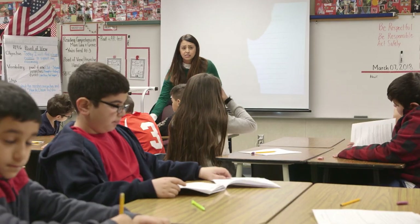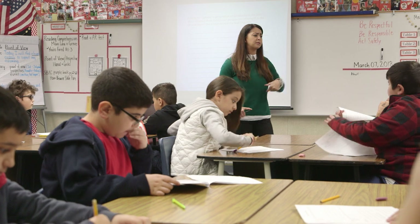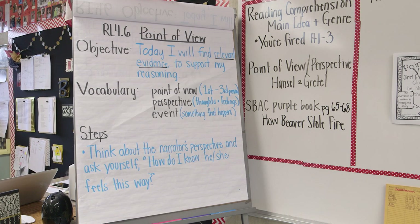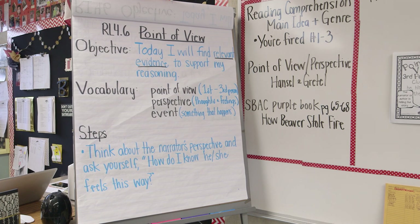It wasn't just the textbook — it really was teaching the standard. So that's going to be our highest priority standard, and we need to come up with at least three objectives so we could teach it. We chose this standard as a heavy hitter for fourth grade. Students had to know it — being able to identify the perspective of the narrator as well as the perspective of the characters in the story.